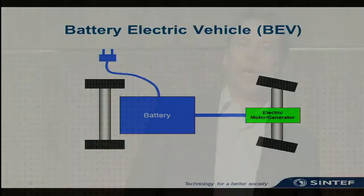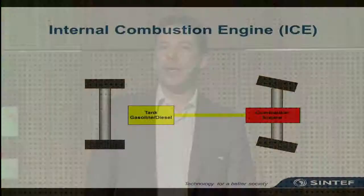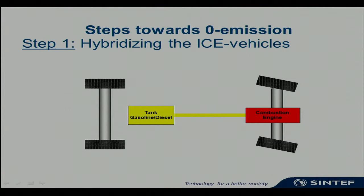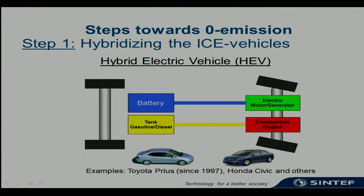Everyone knows the battery electric vehicle. We have to bear in mind, however, that the environmental footprint of this vehicle always relies on the electricity from which these batteries are charged. We know the conventional internal combustion engine, where we have a gasoline or diesel tank and a combustion engine in front. The first step to realize a zero emission transportation sector is to hybridize these vehicles, as pioneered by Toyota, making hybrid electric vehicles now sold in millions.